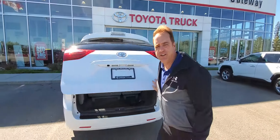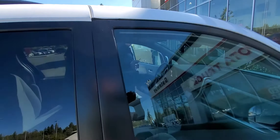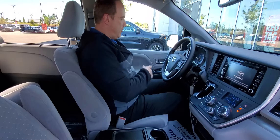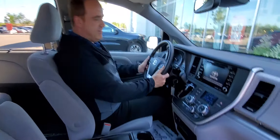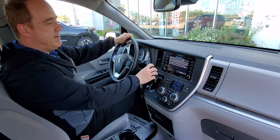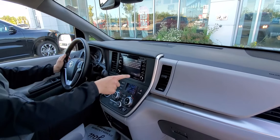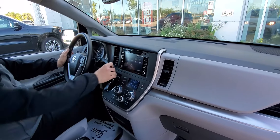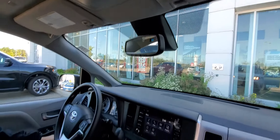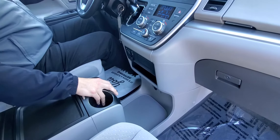Let me show you a few great features on the inside. This one's got a power driver seat, power windows, power door locks, tilt and telescopic steering. You've got Bluetooth, triple zone automatic climate control, and Apple CarPlay compatibility. Backup camera, auto dimming rearview mirror with HomeLink, heated front seats, and USB and auxiliary input.